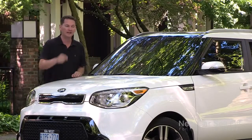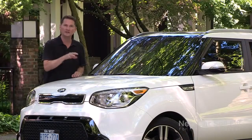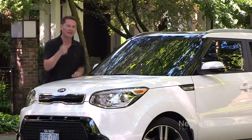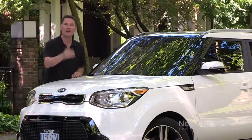Kia has also won a residual value award, meaning the Soul will hold its value better than many competitors in this class. So it's a winner: it looks good, it won the AJAC award, it won the Red Dot Design Award, it has a fantastic interior, and apparently it's going to hold its value too.